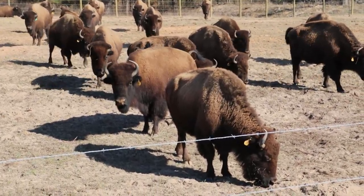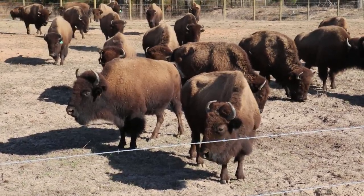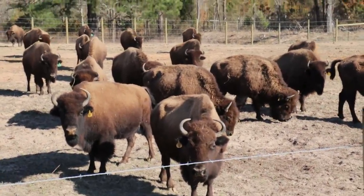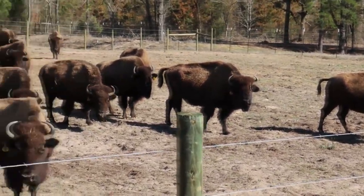We stopped by the feed store this morning to get more cattle cubes — they were out. The bison don't understand that. I think they think they deserve some cubes as we snack and they hear our bags rustle, and they come on over close.